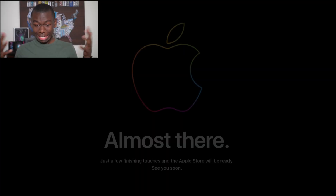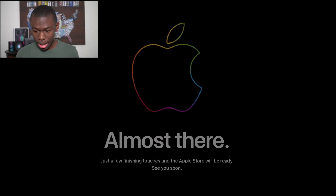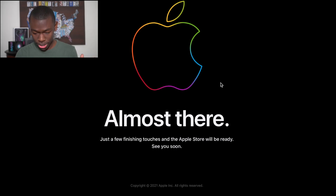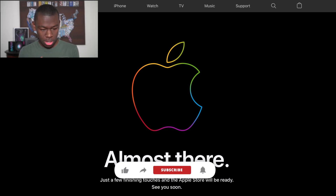It's eight o'clock and pre-orders are today for the AirTags, so I'm going to go ahead and refresh this page. We got AirTags here — refresh — okay, almost there. Apple's page is not up yet. It's 8:01. I'm going to check my phone real quick just to make sure. Oh, it's up here.